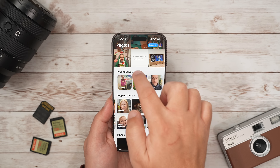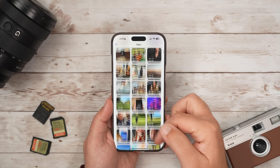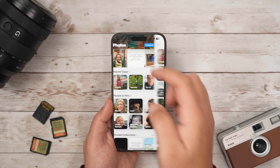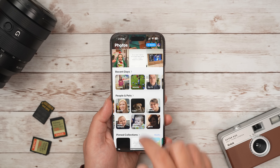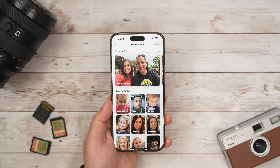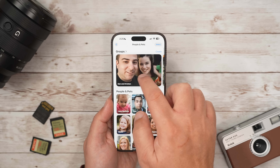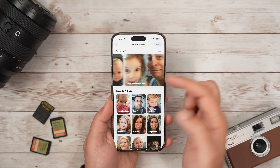We have Recent Days, which are photos over your last few days — and if you tap on Recent Days, you can see your entire library sorted by date. You have Albums and Shared Albums, which is pretty self-explanatory. People and Pets is an AI-sorted album of friends, family, and pets that you take a lot of photos of. There's also a new group feature that automatically sorts your photos by your common group.